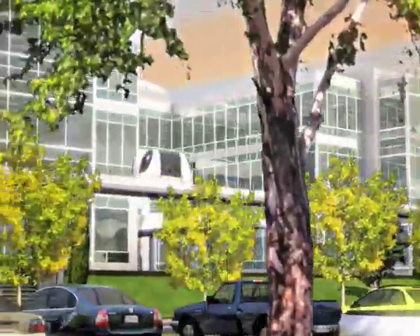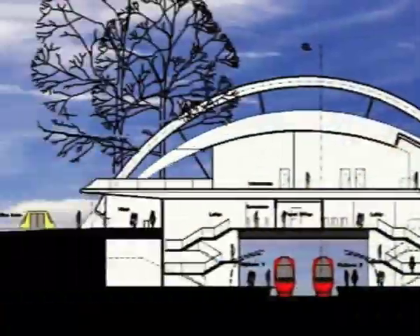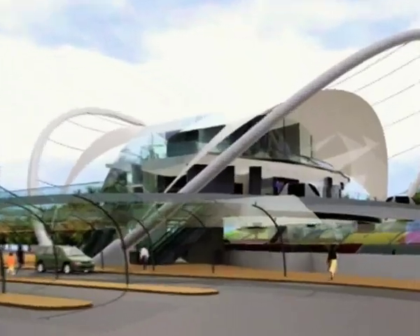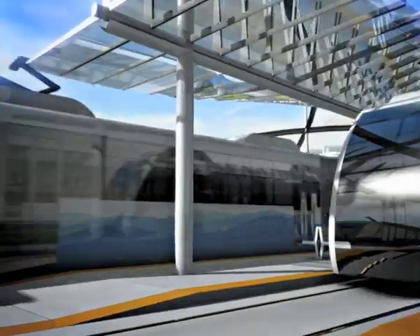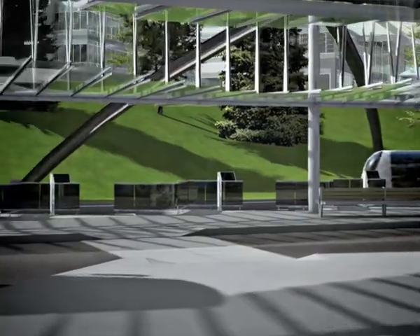ULTRA is well-suited to serve offices and airports, blending in easily with modern architecture. ULTRA makes transit and carpooling more effective, connecting a single train station to 30,000 desks.